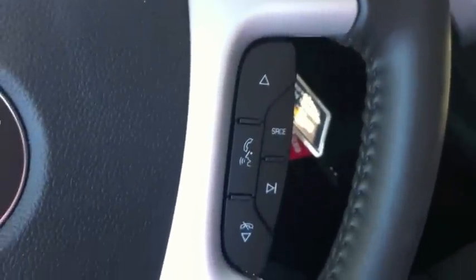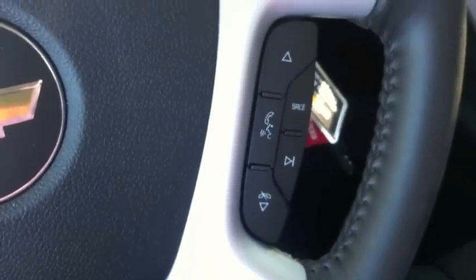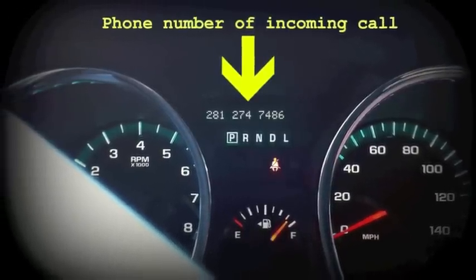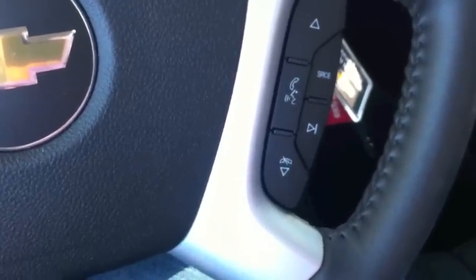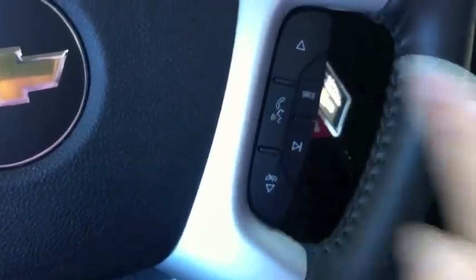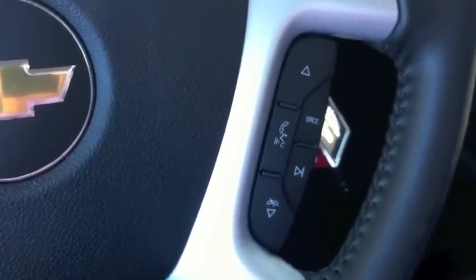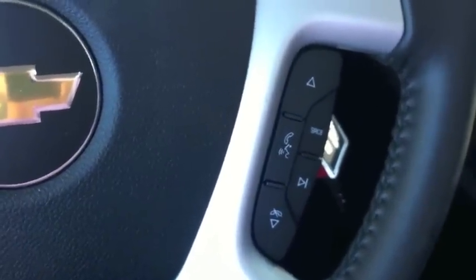My second favorite thing on the 2012 Traverse is the hands-free calling — the Bluetooth that's built into the vehicle. It is so easy: if a call comes in, the number shows up on my odometer. I look down at the odometer and I can see the number that's calling in. Then from here on my steering wheel I press this middle button, it answers my call, I can talk — the microphone is right above my head by the visor — and when I'm finished talking I simply hit this button and the call hangs up.